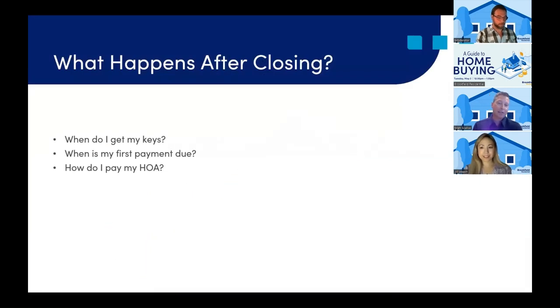We've put together some questions buyers have about what happens after closing. When do I get my keys? Once you record, you will be meeting our sales team at the sales office to pick up those keys and take over occupancy. When is your first payment due? The first payment will be due the first of the following month after your closing. For example, if you close June 15th, your first payment would be due August 1st. How do I pay my HOA? Many communities will have an HOA. At closing, you would pay the first two months up front. After the first two months, the HOA company will reach out to you directly and send you the bill.